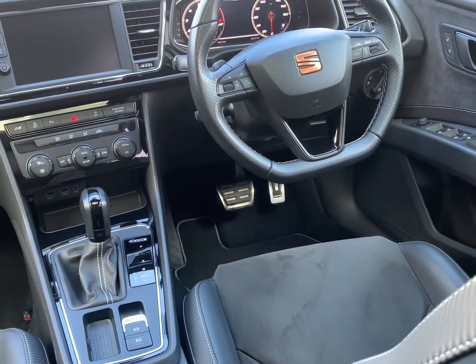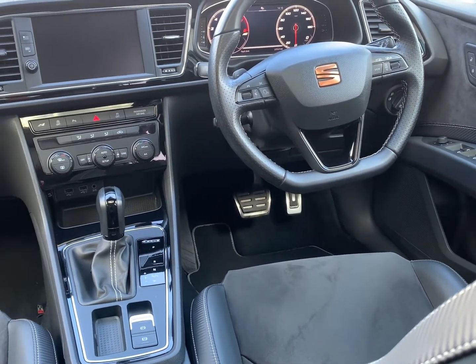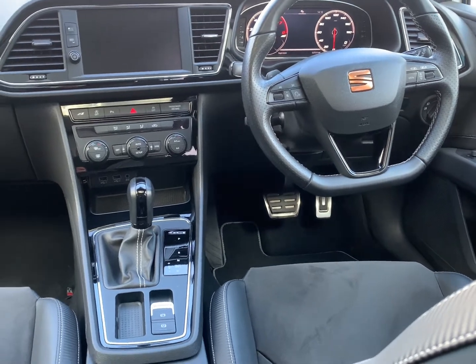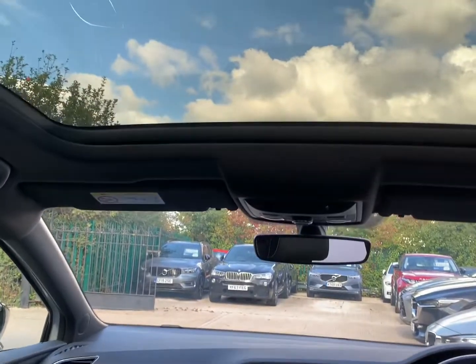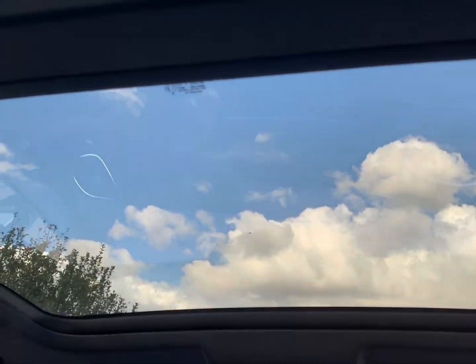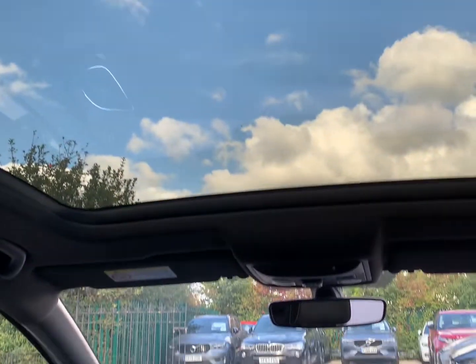Automatic LED headlights, auto wipers, and dynamic chassis control along with Apple CarPlay make up what is a very nice level of specification, along with the optional panoramic electric sunroof.